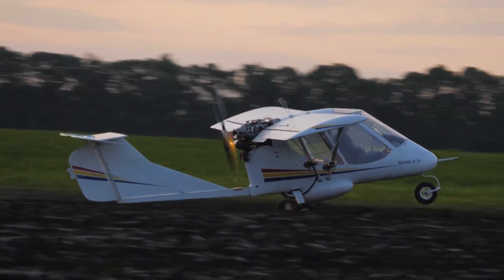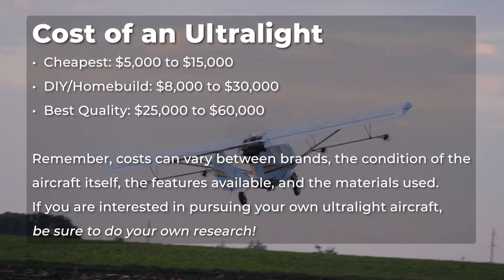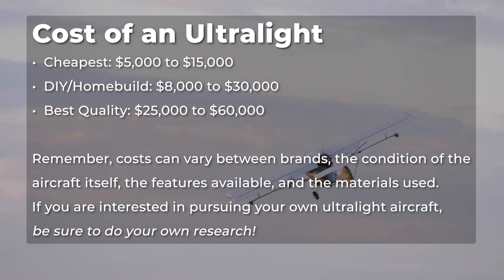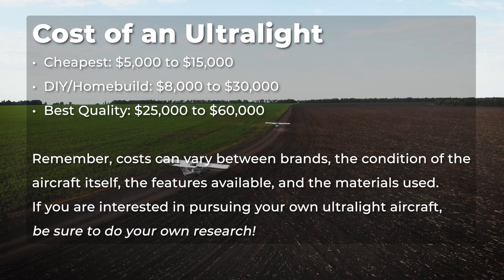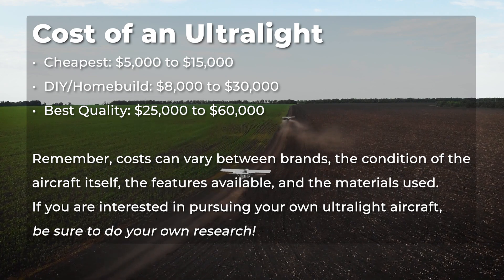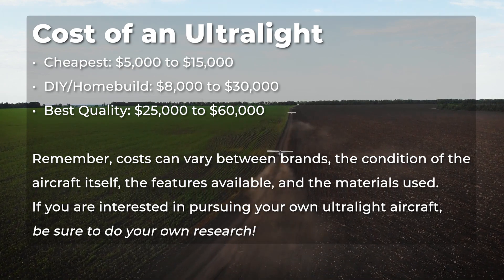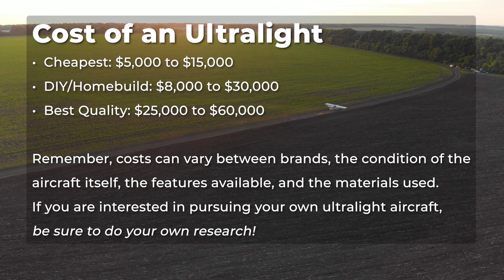Depending on whether you buy new, used, or built from a kit, the cost of an ultralight aircraft can vary. The cheapest ultralight aircraft can be anywhere between $5,000 to $15,000 for basic or used models. A DIY or home-built ultralight kit can be between $8,000 to $30,000 depending on the complexity of the aircraft. There is a lot to consider with these kits, such as wing design, ensuring they meet FAA regulations, and the overall safety of the aircraft. For newer and more advanced beginner models, you could spend anywhere between $25,000 to $60,000. Remember, costs can vary between brands, the condition of the aircraft, the features available, and the materials used.